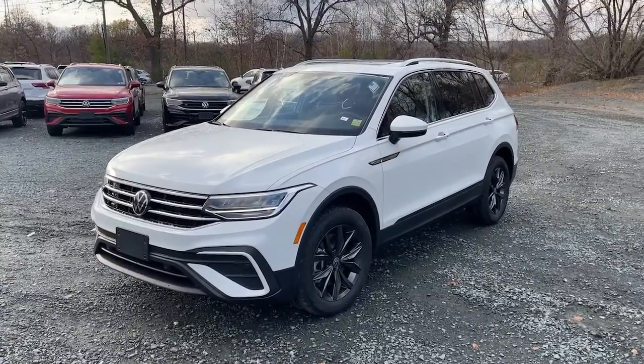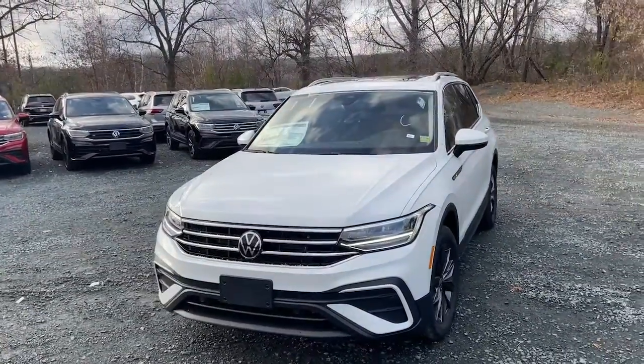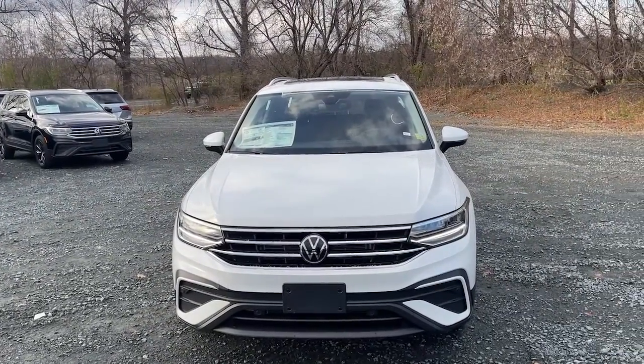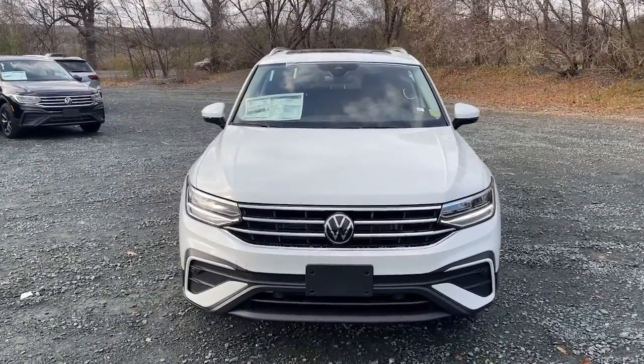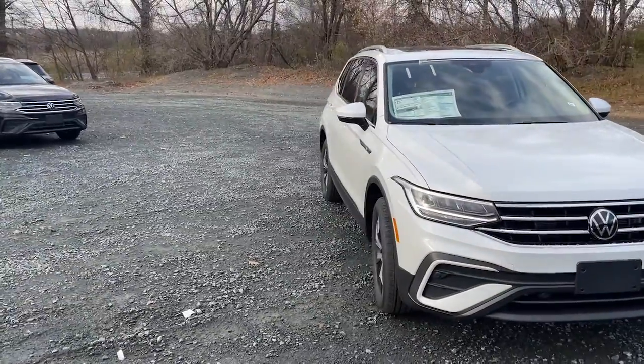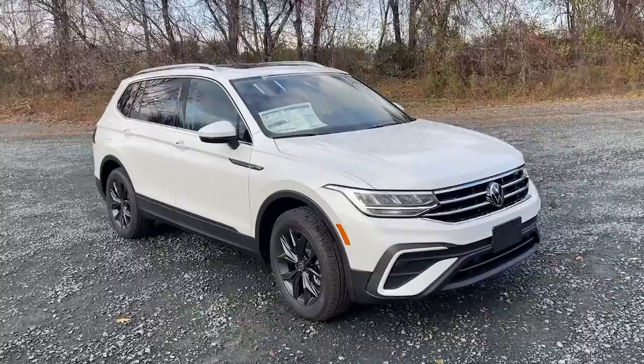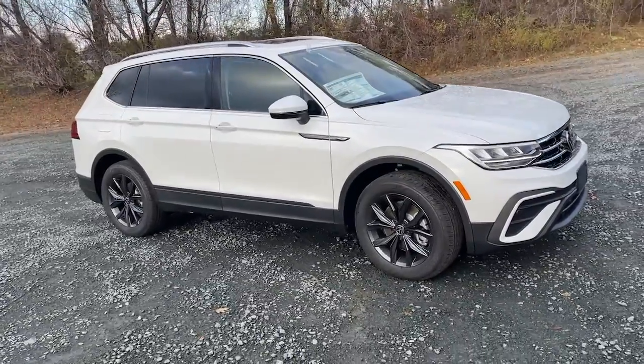Your next car could be the 2023 Volkswagen Tiguan. Here's a family-minded Tiguan that delivers safety and practicality wrapped in understated style. From its driver-assist safety features to its impressive fuel efficiency and available third-row seating, this convenient crossover has your back.